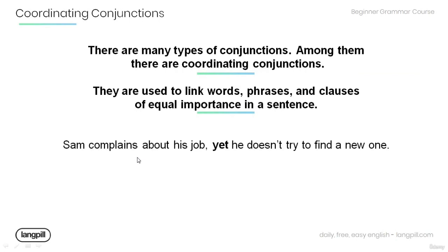Now, there are many types of conjunctions, and among them are coordinating conjunctions. These conjunctions are used to link words, phrases, and clauses of equal importance in a sentence.